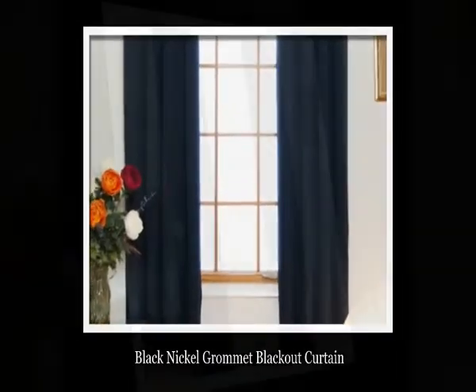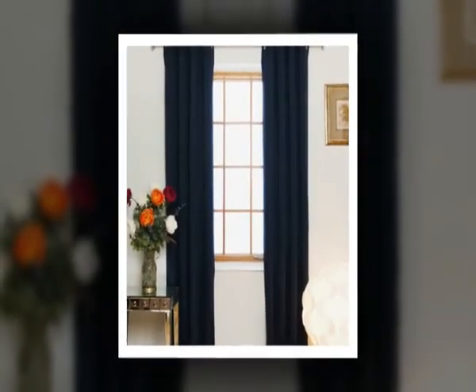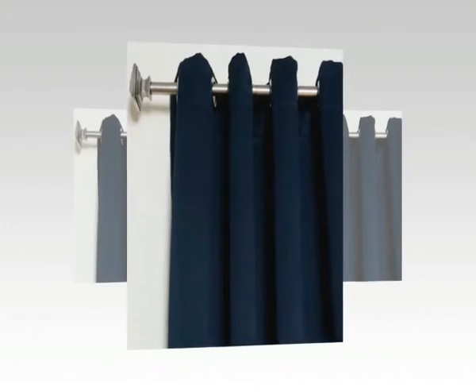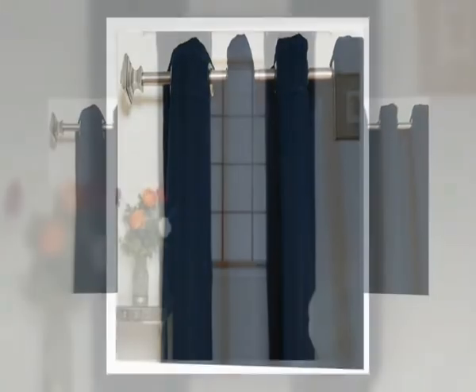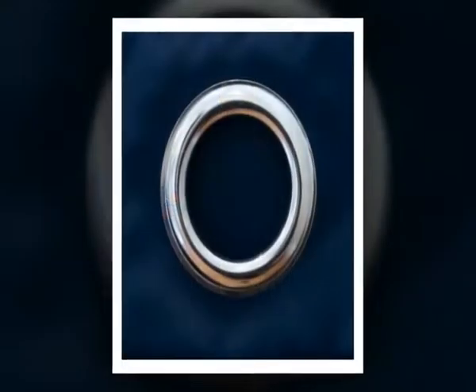1. Black Nickel Grommet Blackout Curtain. These Nickel Grommet Top Blackout Curtains offer the added benefits of blocking outdoor light, reducing exterior noise, and are energy efficient. Blackout curtains help protect carpets, furniture and paintings from sun fading, and reduce glare on computer screens and TVs. This curtain is made with 3-pass blackout fabric and blocks out 99% of light.